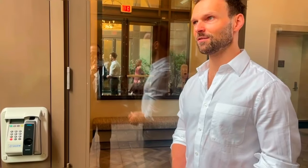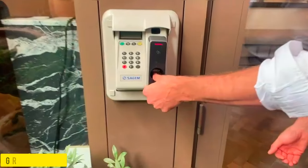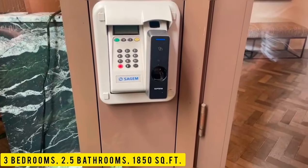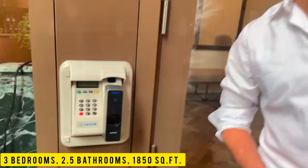One of the unique and individual features of this building is you can open it with finger recognition. I'm not recognized — it's like an iPhone. I've never seen it before, but it's really, really cool.